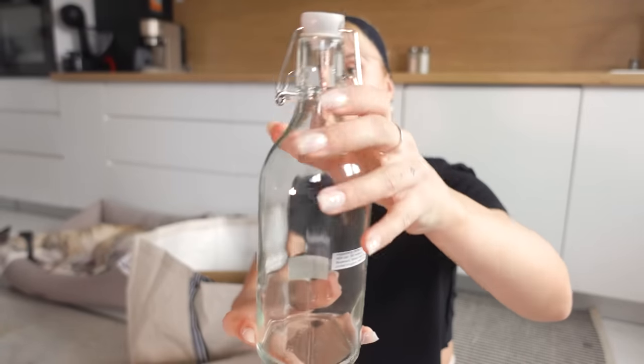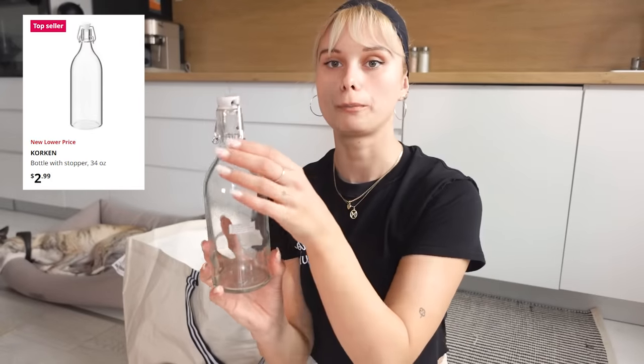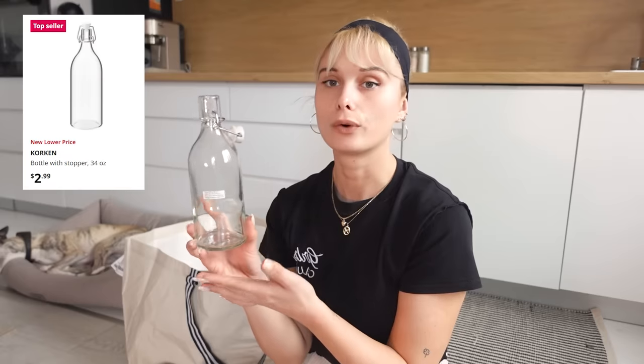I also got this bottle — it's perfect for making a sauce or even for keeping your olive oil inside.